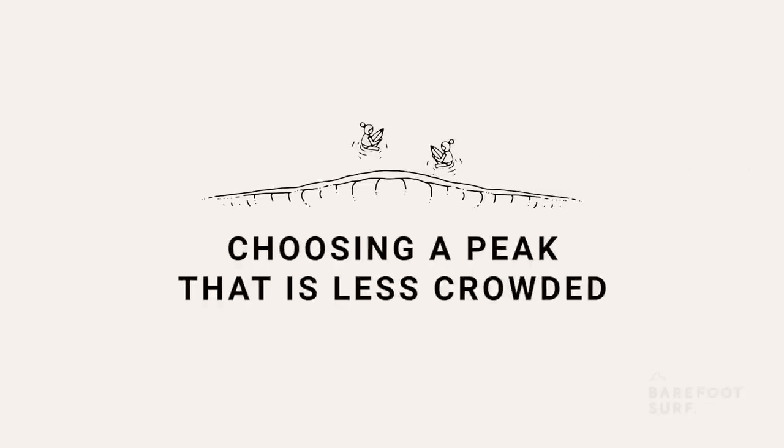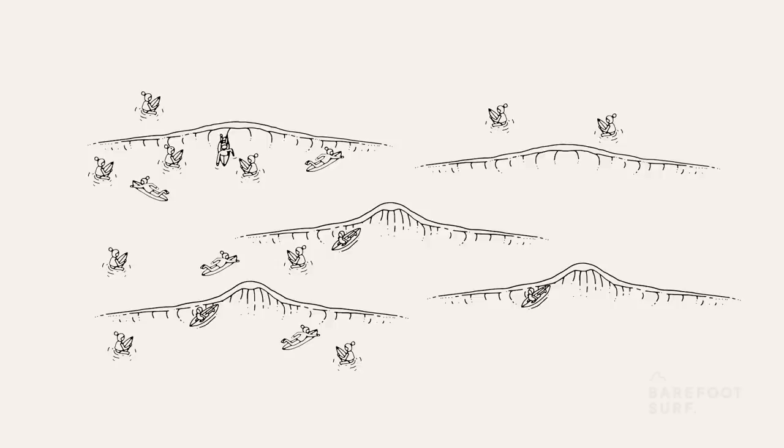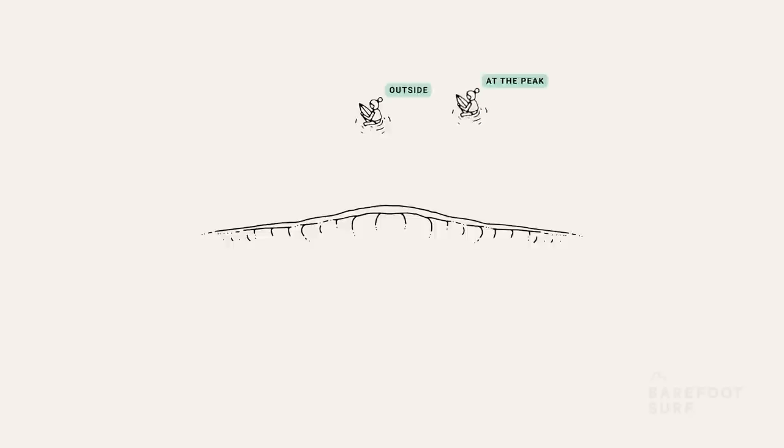The first choice you can make is to sacrifice quality for quantity and sit where it's less busy. The best peaks tend to be more crowded. For example, here at this spot, the best waves could be breaking on the left side of the beach — you could decide to sit at the peak on the right. Waves might not be perfect but you could end up catching a lot more waves. Once you choose your peak, you have four main options: you can either sit outside, sit at the peak, sit wide, or sit on the inside.